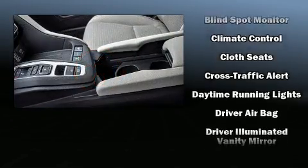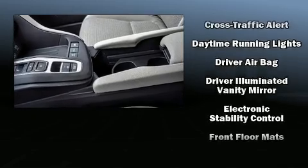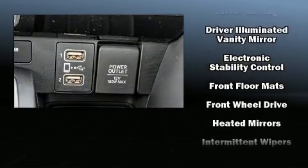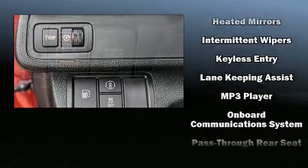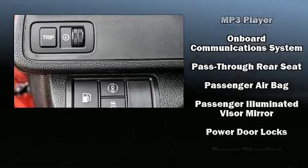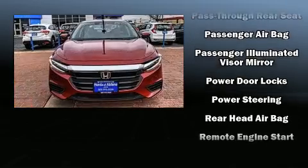Safety equipment has been integrated throughout, including head curtain airbags, front side impact airbags, traction control, brake assist, a security system, an emergency communication system, and four-wheel disc brakes with ABS.